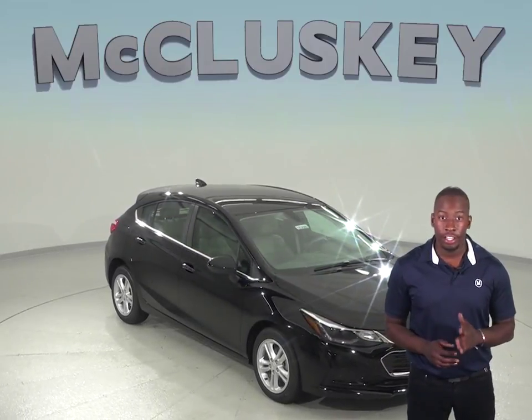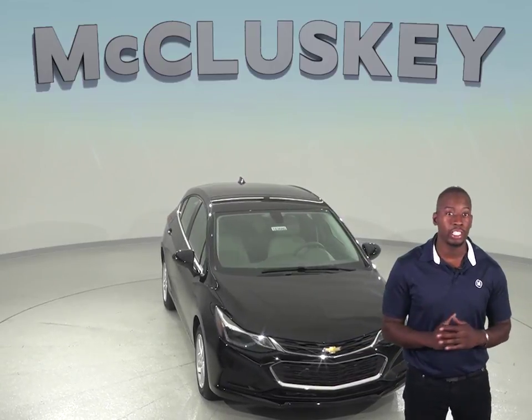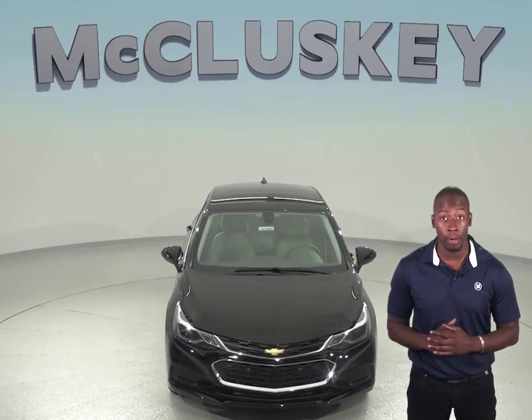If you're interested in the Volkswagen Jetta, then you'll definitely want to take a look at the Chevrolet Cruze. This is a car that will surely catch your attention if you want the most for your money.